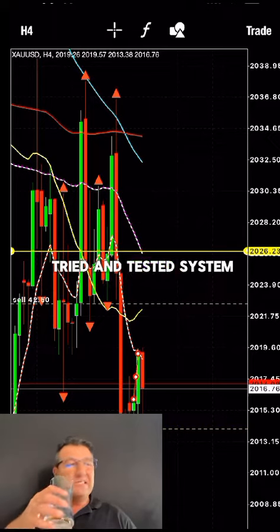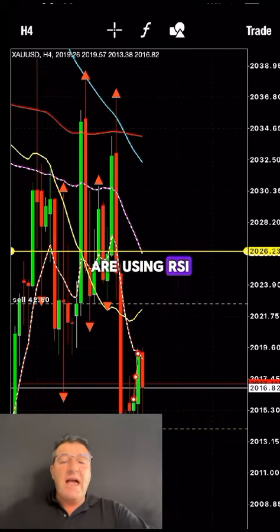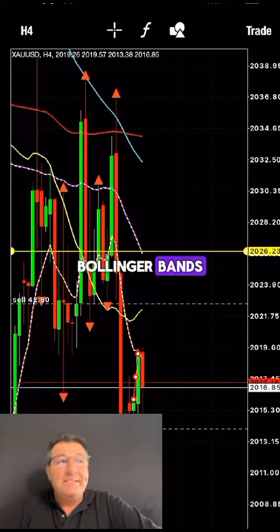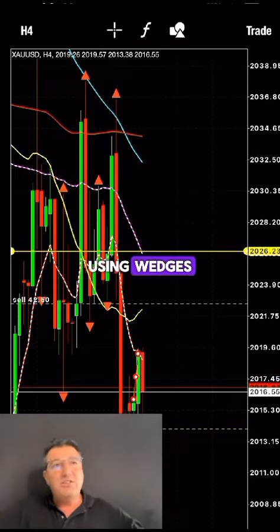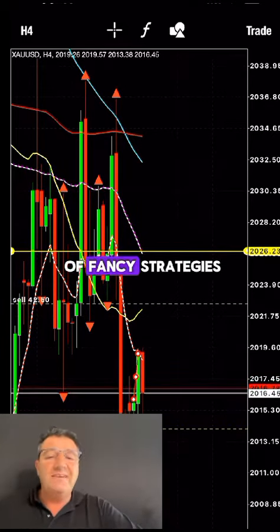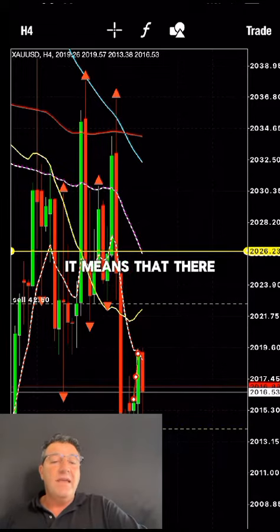Most of you are using RSI, MACD, stochastic, Bollinger bands, Fibonacci retracement, pitchforks, wedges, pennants, and all sorts of fancy strategies. But all of these strategies you're using are lagging indicators.